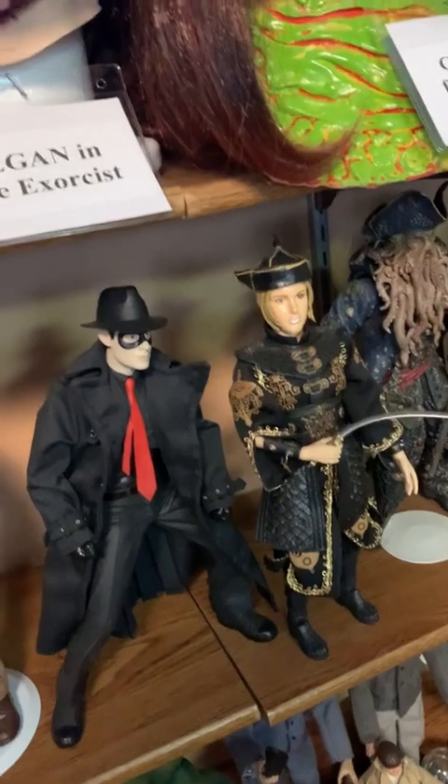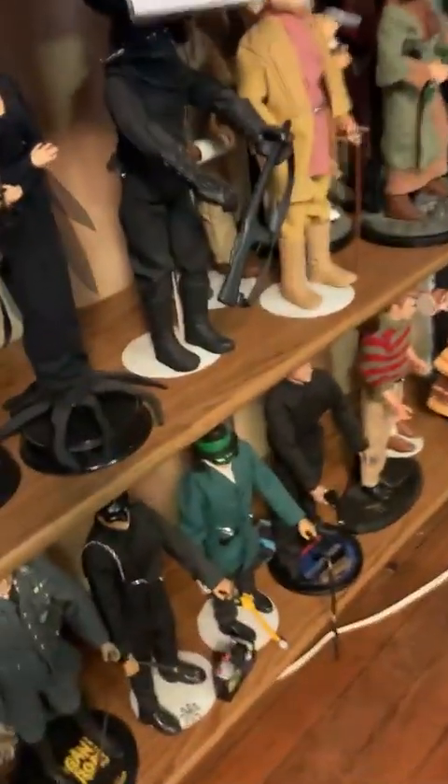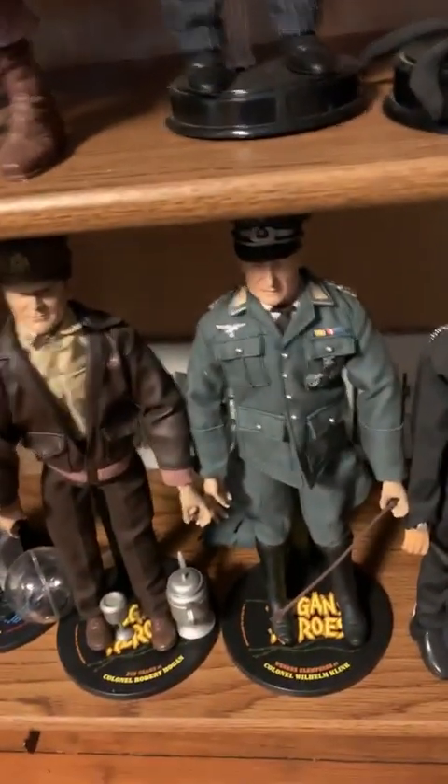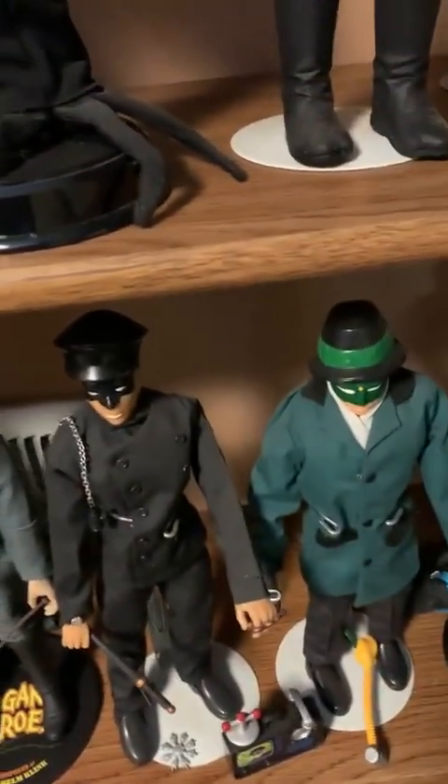Then we have Pirates of the Caribbean, Planet of the Apes. And we even have Logan's Heroes figures, Get Smart. And then up here, more Planet of the Apes and Beetlejuice.